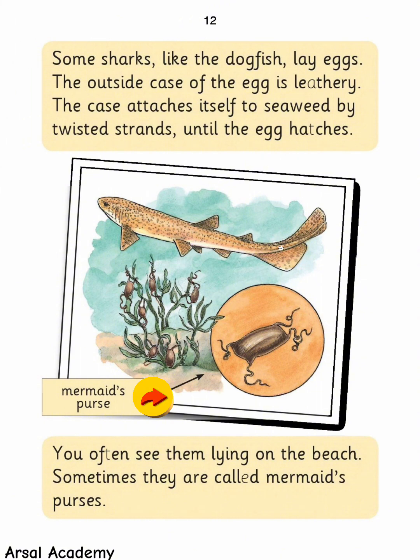Some sharks, like the dogfish, lay eggs. The outside case of the egg is leathery. The case attaches itself to seaweed by twisted strands until the egg hatches. You often see them lying on the beach — sometimes they are called mermaid's purses.